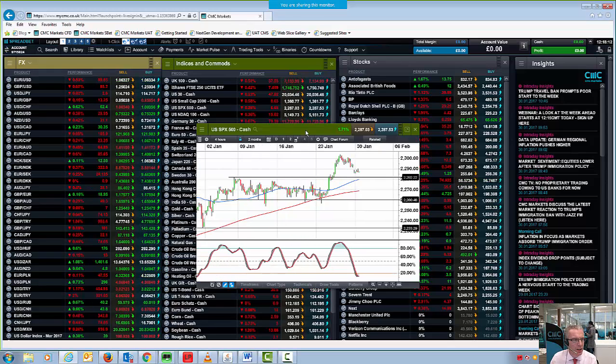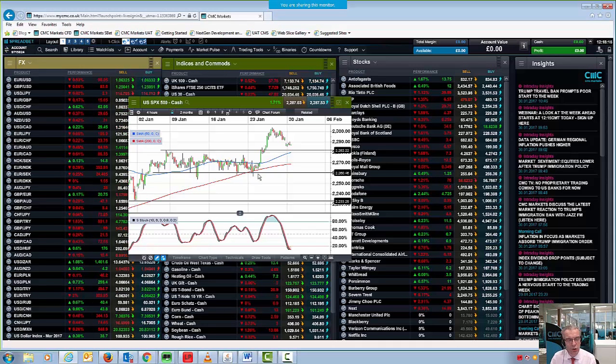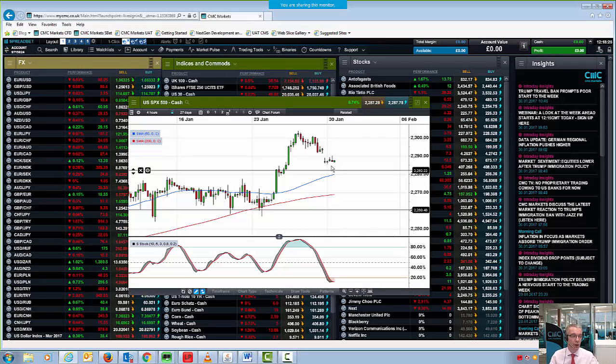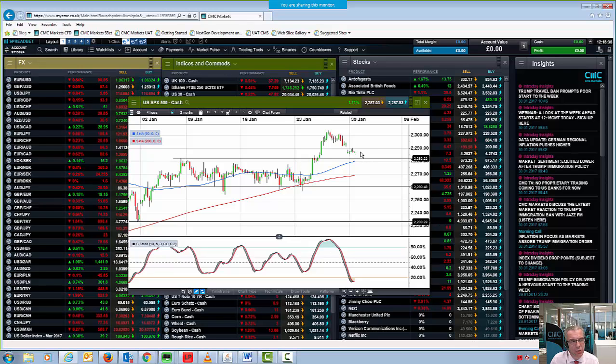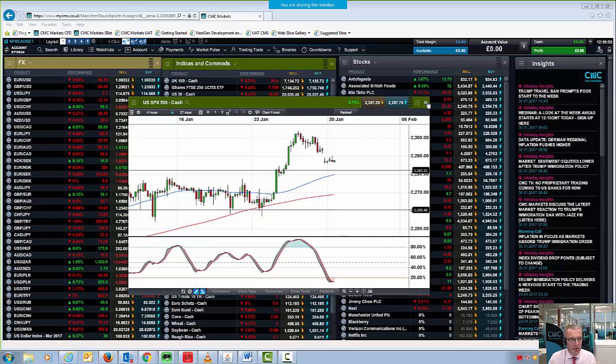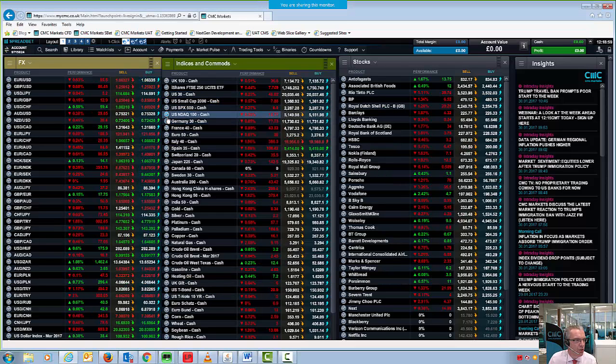On the S&P 500 — we haven't come back and retested the previous highs which were 2282. Similar sort of play out here. We've traded pretty much sideways for the past few hours, and the likelihood is that unless we break below this key support area then ultimately we're probably going to continue to chop around. We have gapped lower, and typically what normally happens when we do that is that gap gets filled. So I would anticipate some form of pullback towards 2295 in the short to medium term on the S&P.